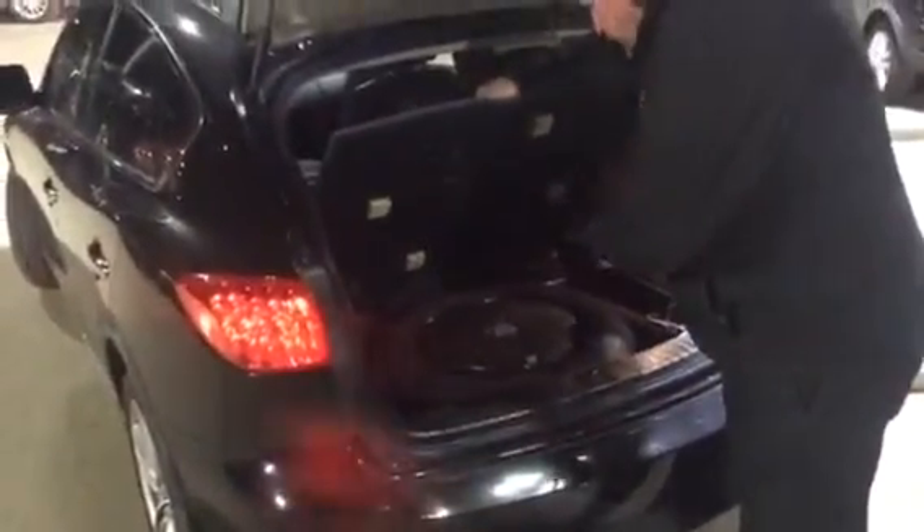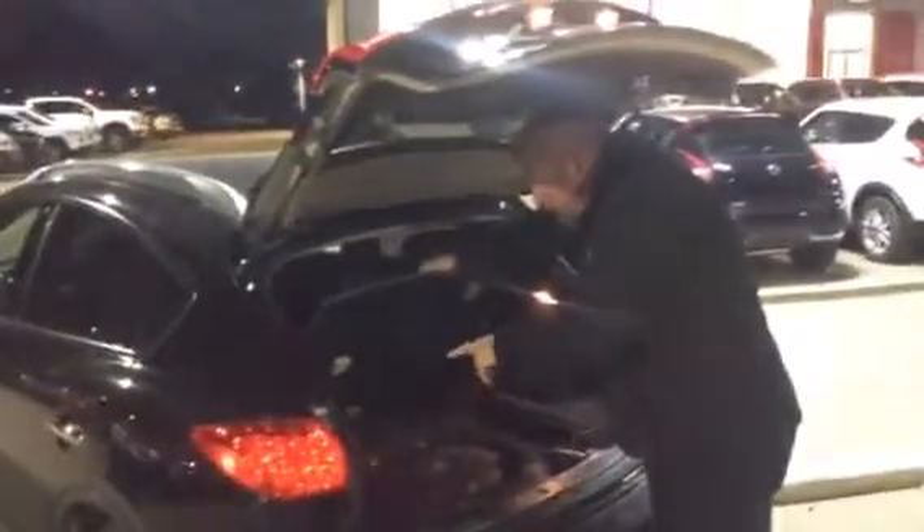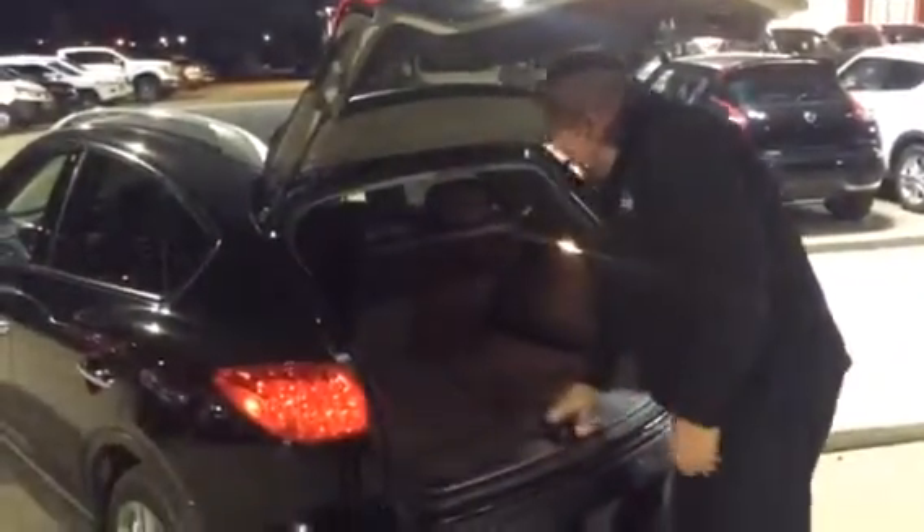Inside here you also have the Bose surround sound system with the sub in the rim, so it uses it as a sound box. Whoever had this before made sure everything was tethered in real nice and tight so it wouldn't rattle. So they took real good care of this car.